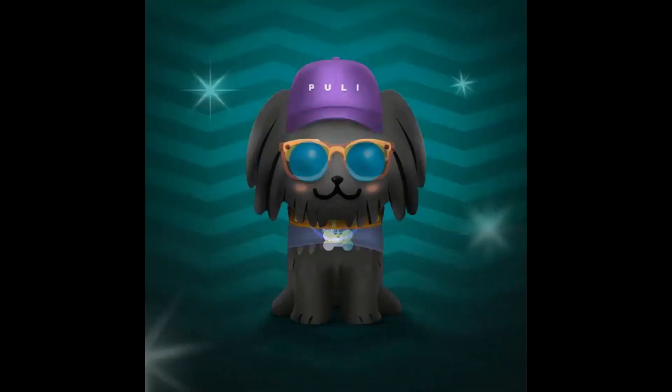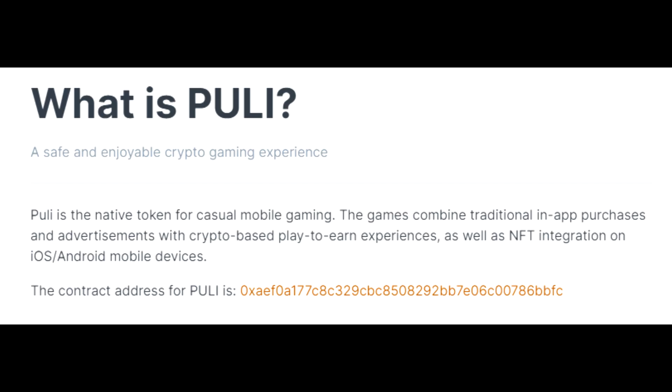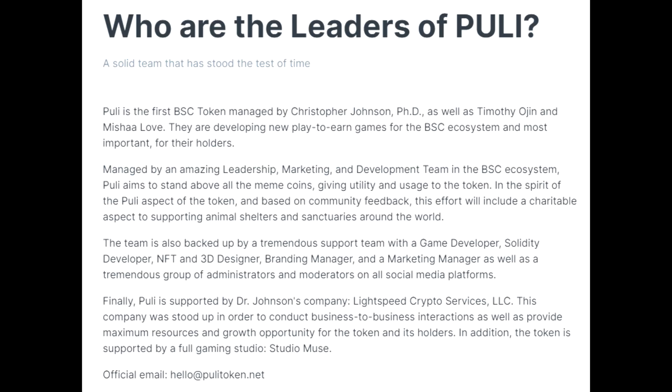Pulley is a safe and enjoyable crypto gaming experience — that's our mantra. We want to make crypto safe but also fun and entertaining. Pulley is the native token for casual mobile gaming. The games combine traditional in-app purchases and advertisements with crypto-based play-to-earn experiences as well as NFT integration on iOS and Android mobile devices.